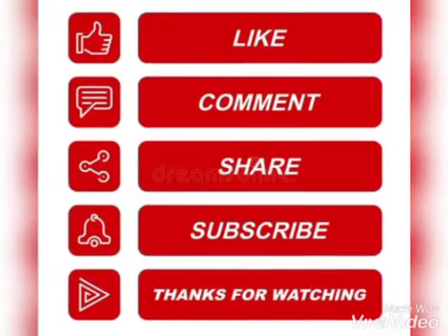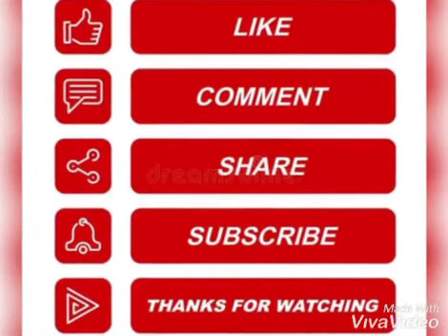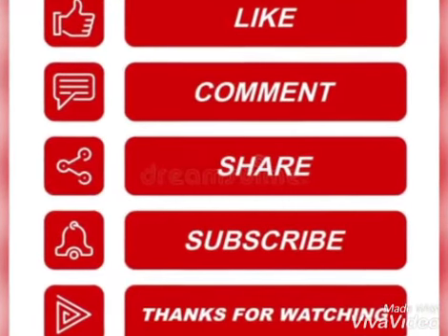I hope you would like my video. So please like, share, and subscribe to our YouTube channel. Thank you.